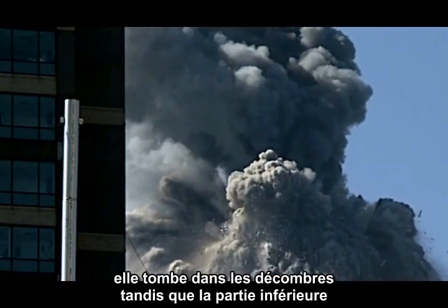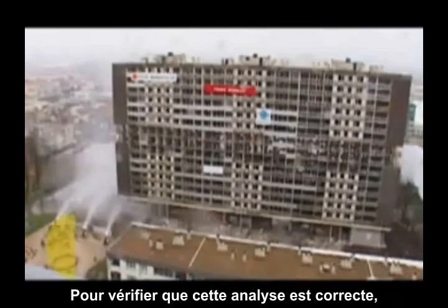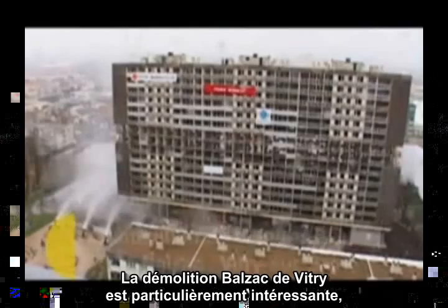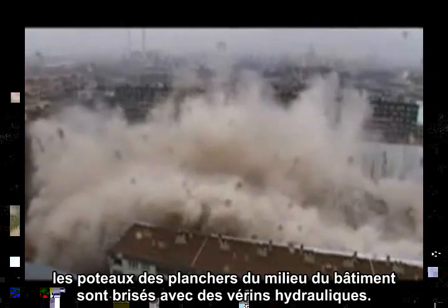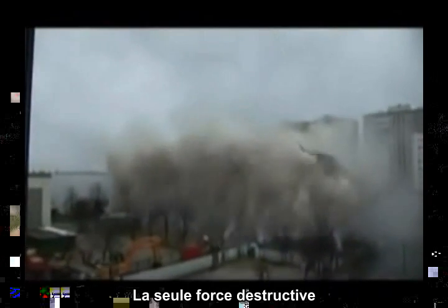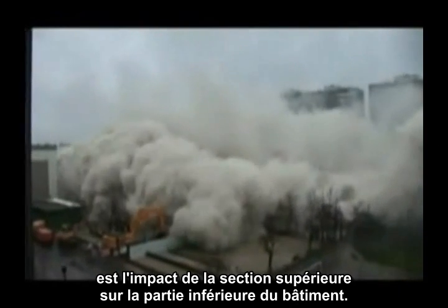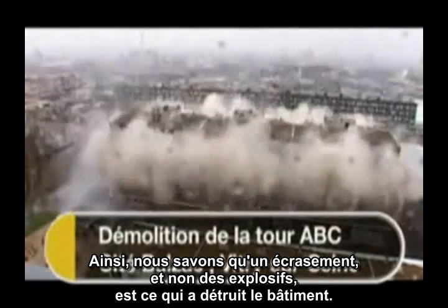It is falling into the rubble as the lower section of the building is being destroyed by other forces. To check whether this analysis is correct, let's do the same measurements for a known demolition. The Balzac-Vitri demolition is particularly interesting for our purposes because, instead of using explosives, the columns on the middle floors are collapsed using hydraulics. The only destructive force thereafter is the impact of the upper section on the lower section, so we know that crushing — not explosives — is what is destroying the building.